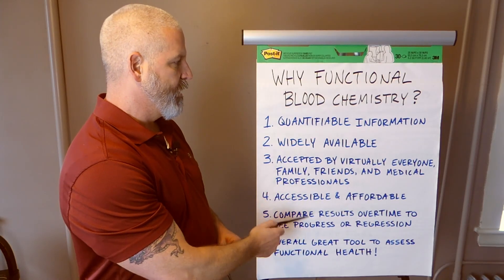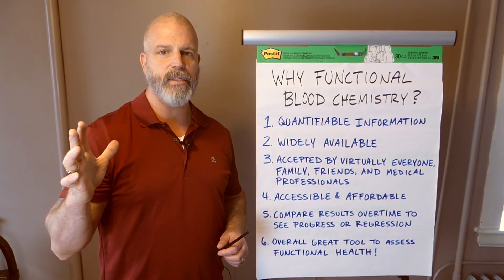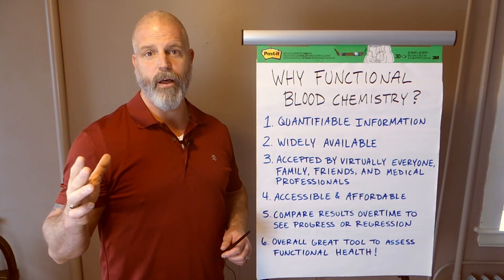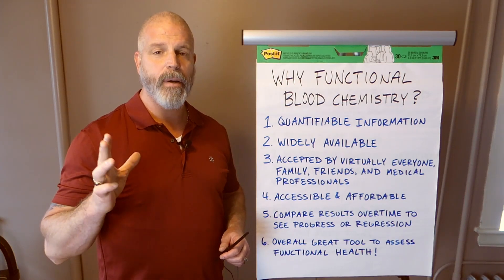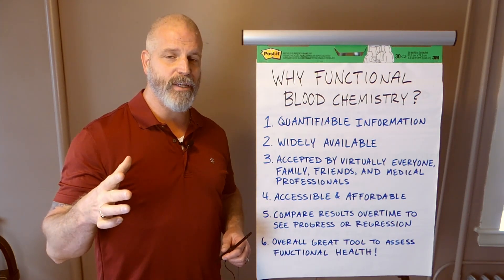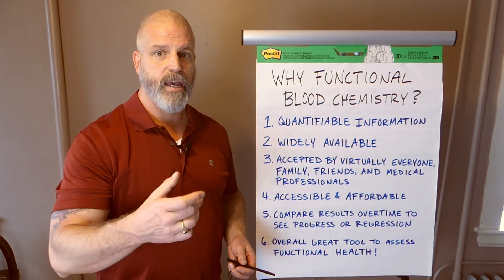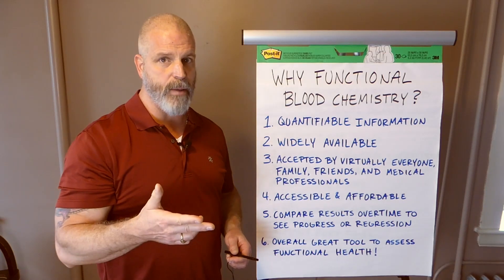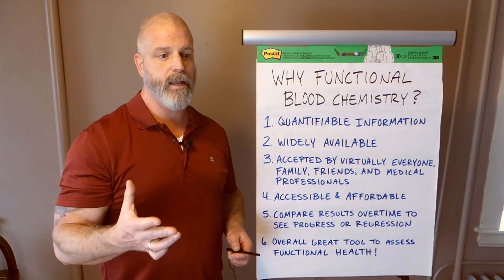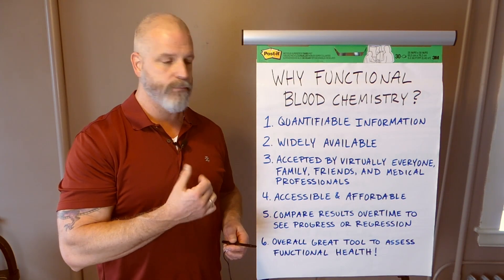They're accepted by virtually everybody — especially family, friends, and medical professionals. Since we do functional medicine, alternative medicine, holistic medicine — whatever you want to call it — a lot of people say that's kind of woo-woo or crazy. But when you show a person results in black and white with blood tests, you don't sound so woo-woo. When you're trying to explain it to your doctor, your family, and friends, and we give people a report that says this is what the problem is, it takes the woo-woo effect out of it. It makes you look a whole lot more credible. And honestly, I like it because it verifies what I do with muscle testing.